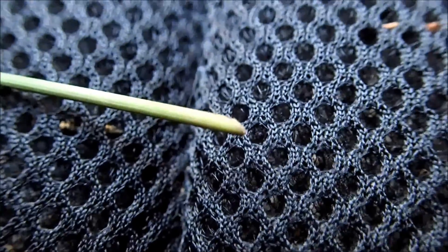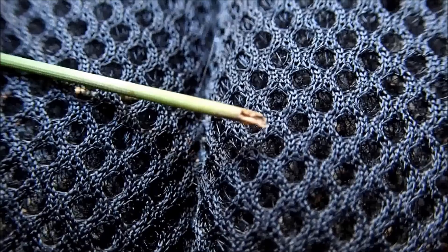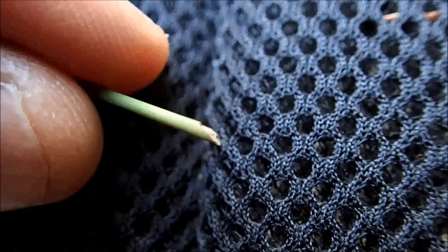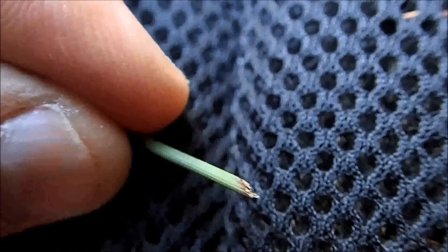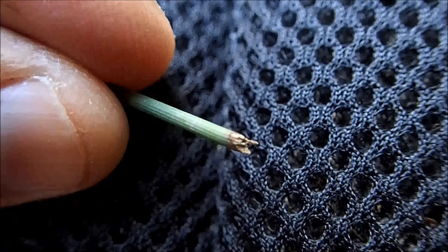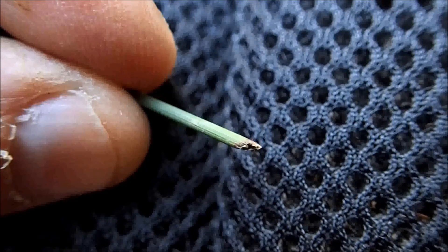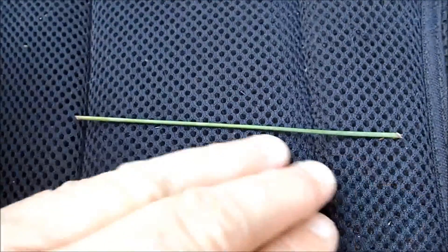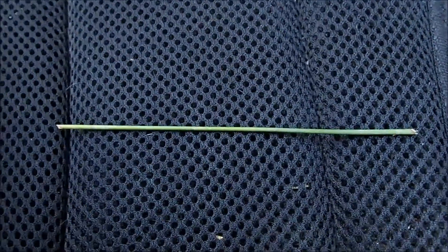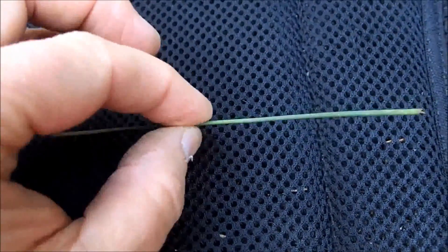I pulled this out of the tunnel to show you up close what it looks like. You can see the end of it has been gnawed off — very finely cut. And if I flip it around, you can see the other end has also been chewed off. Rodents have teeth that they use for gnawing things, and this was found inside the tunnel. It's maybe three or four inches long, just a blade of native grass or rush — it's round, so it's probably a rush.